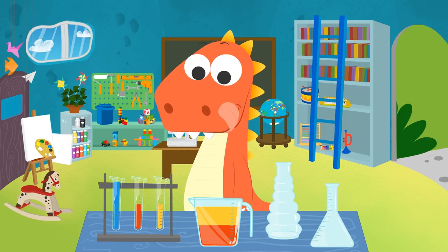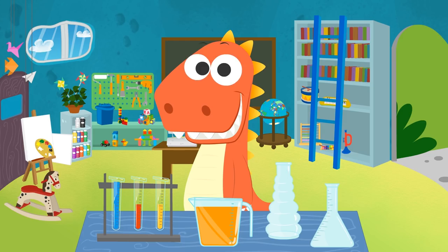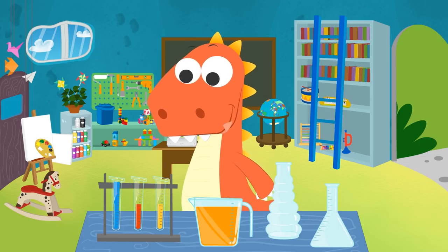Check it out, Eddy! It's magic! By mixing red and yellow together, we got the color orange! Well done! Now pick out another two colors and we'll mix them, okay? All right, Eddy!